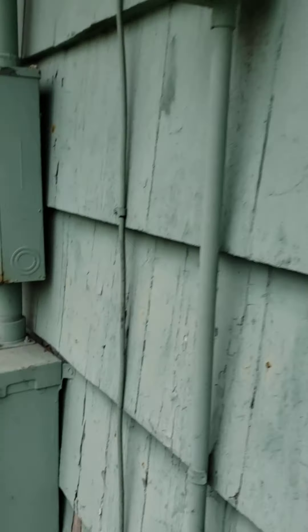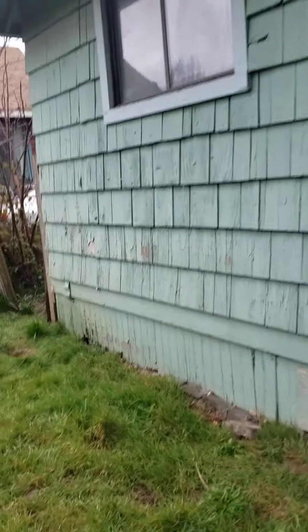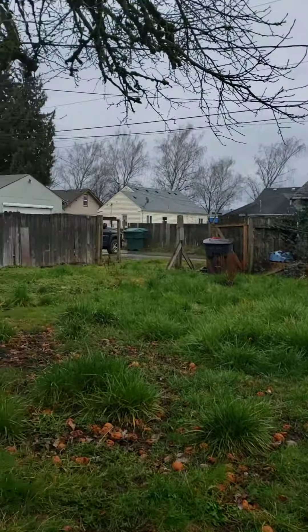Enclosed back porch — this is where the washer and dryer go. What do you think, Tuck? Used to be a tree.